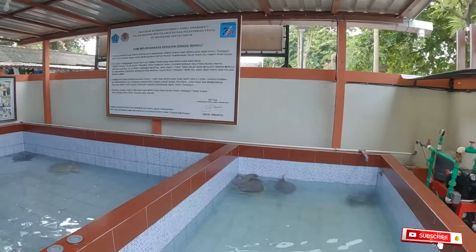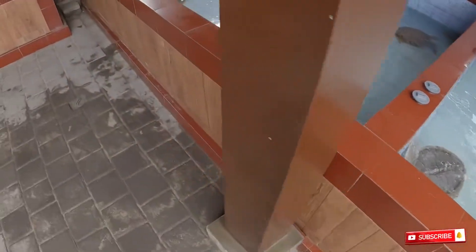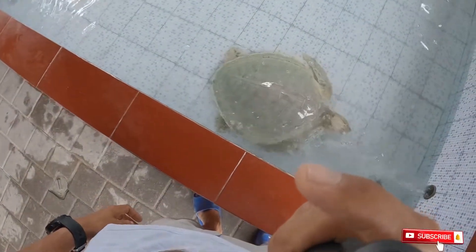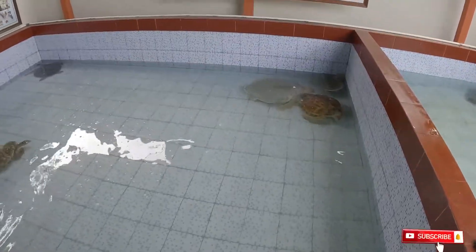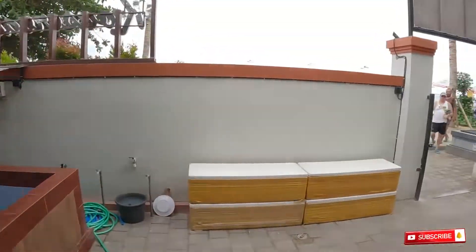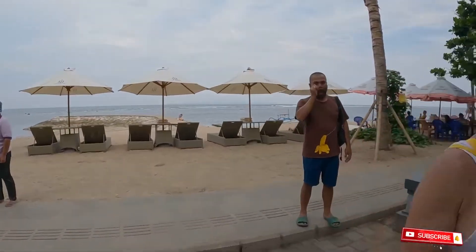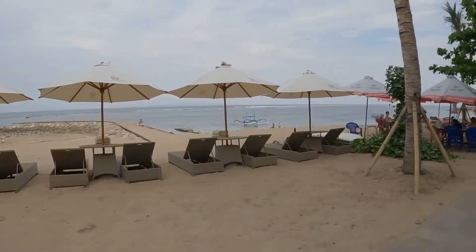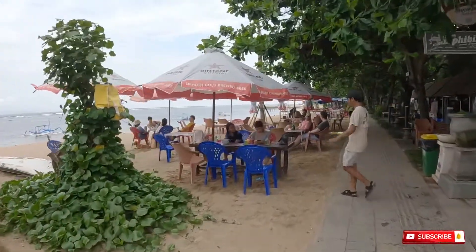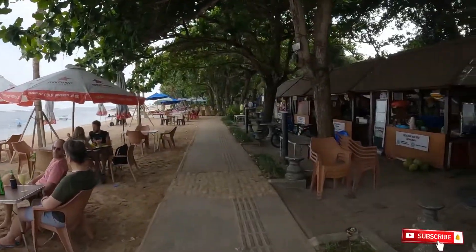Some of them in here are like a grown-up one — this one is the big one over here. Look at that! And some more over there too. Like I said, this is free, only donation. They do have a food court in here — you can sit outside by the beach and order food from here.